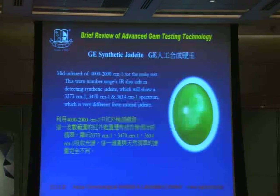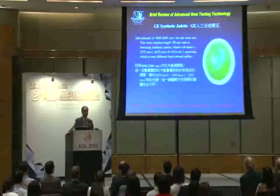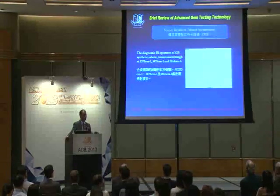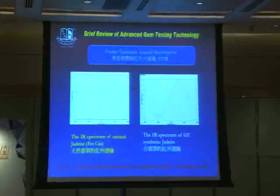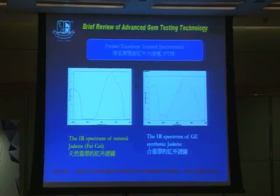Around about several years ago, we noticed a Chinese research paper that already mentioned testing General Electric synthetic jadeite by the application of infrared spectrometer. The three troughs — one, two, and three — at 3373, 3470, and 3614 cm⁻¹ are the diagnostic absorption transmission troughs of GE synthetic jadeite, and it is very diagnostic. This is an ordinary natural jadeite infrared spectrum between 4000 to 2000 cm⁻¹, and that is a synthetic jadeite graph. It is very easy to be detected by means of infrared spectrometry.